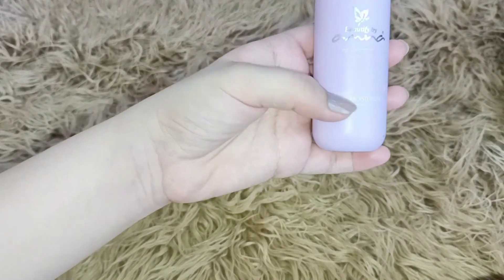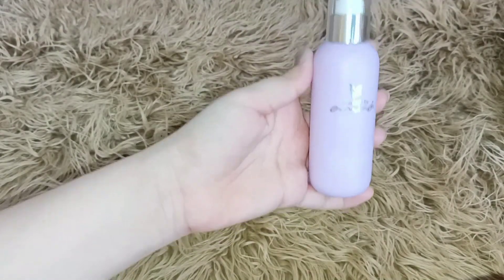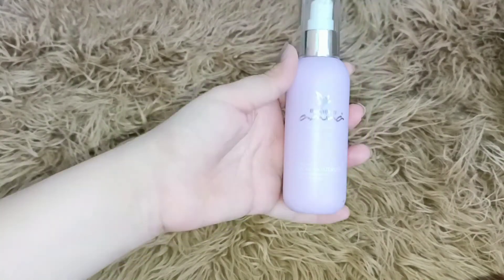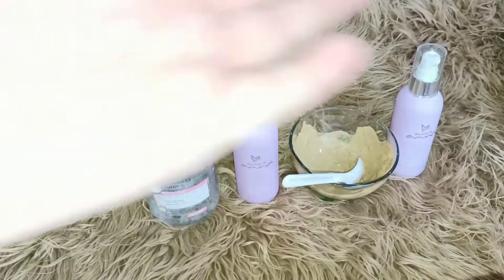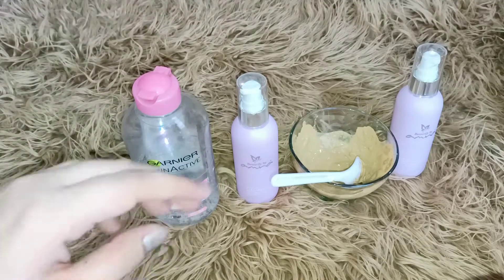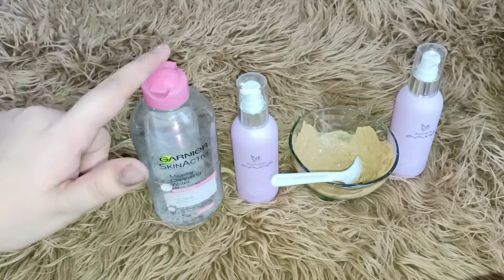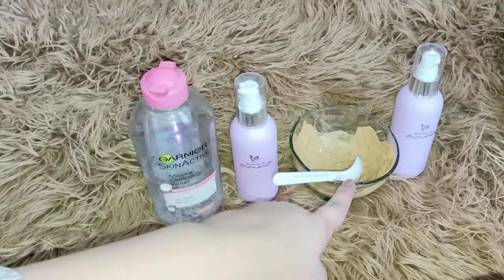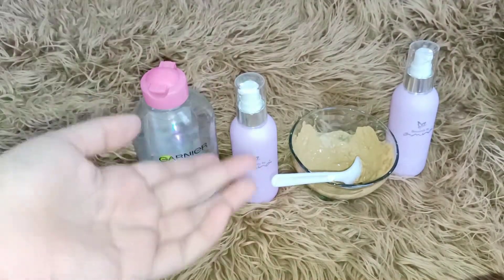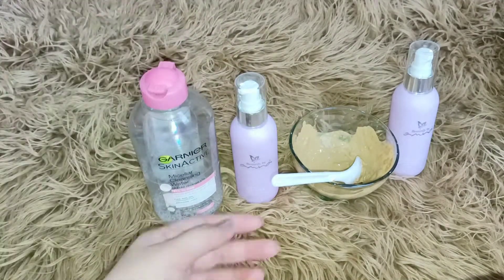The last step — I have Amna Facial Moisturizer. I will apply it and then we're done. These are all the things I use in my daily night routine: first micellar water, then cleanser, then mask, and finally facial moisturizer. I apply all of these on my skin, and this is my skincare night routine.